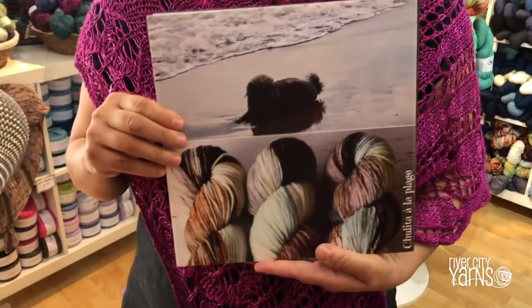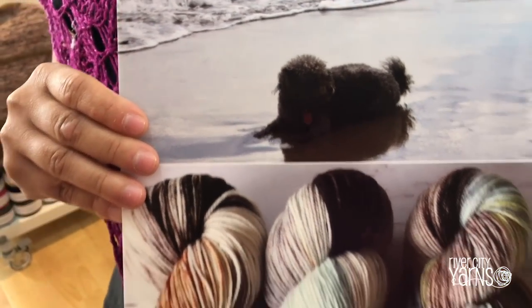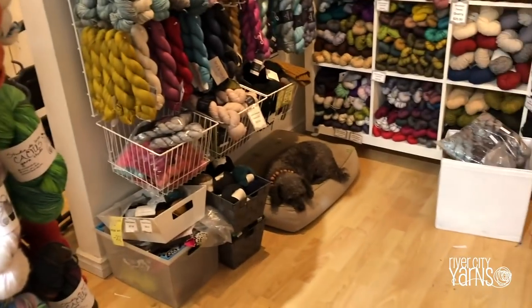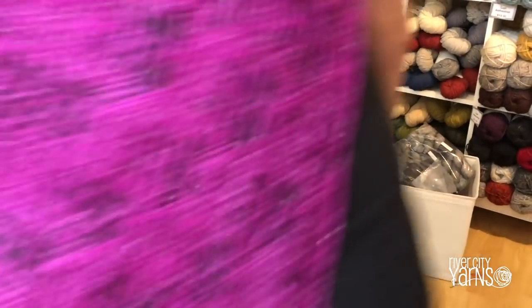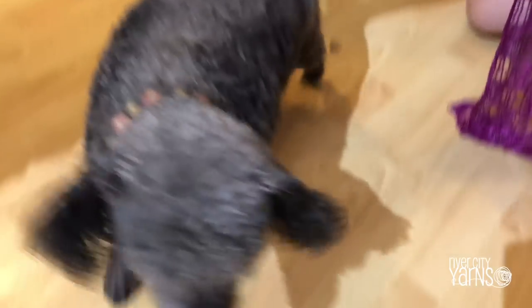And because every shop dog needs their own color, we have Shelita's. Where is Shelita? She's sleeping over there. We'll go say hello. Shelita, you want to say hello? She wants cuddles. She wants you to scratch her.